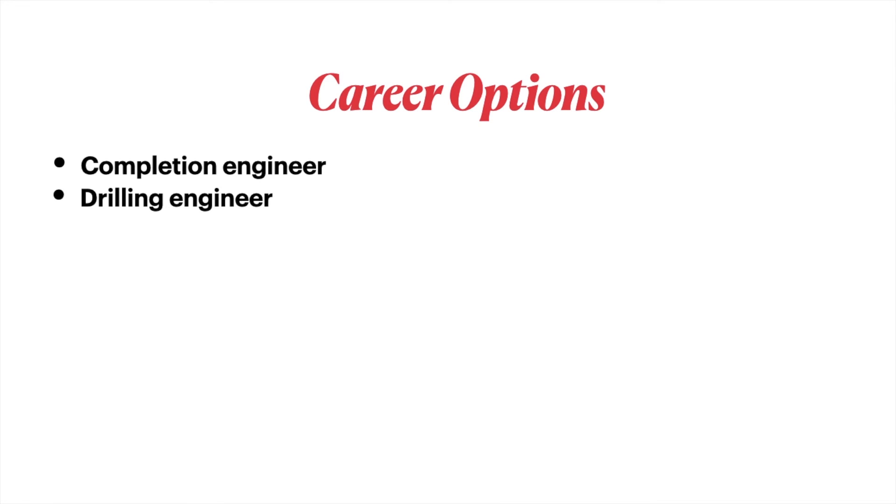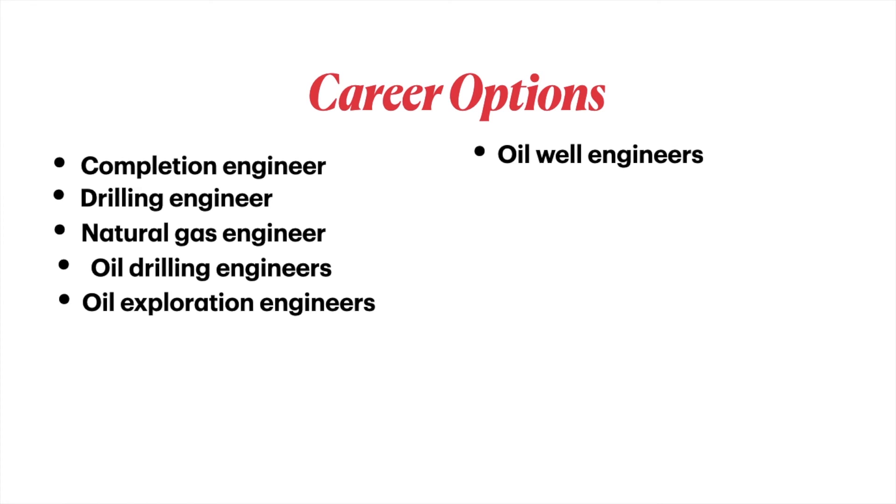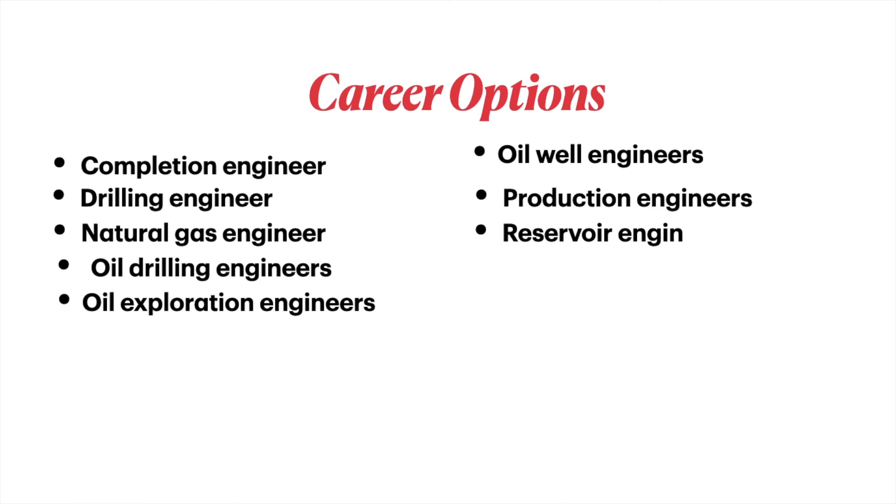Career options with a petroleum engineering degree include completion engineer, drilling engineer, natural gas engineer, oil drilling engineer, oil exploration engineer, oil well engineer, production engineer, and reservoir engineer.